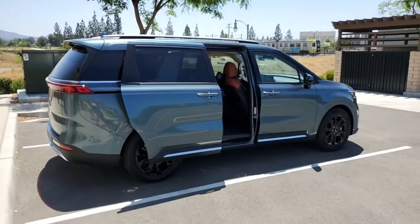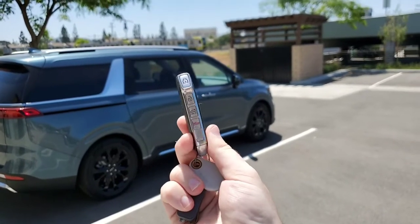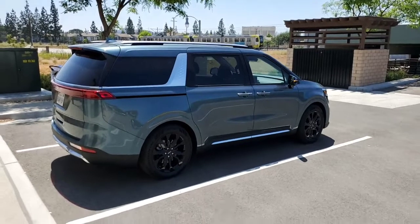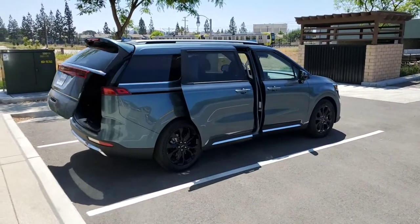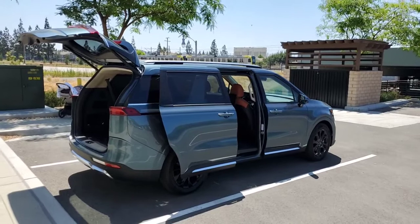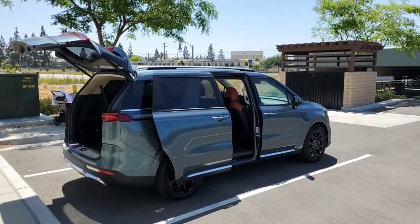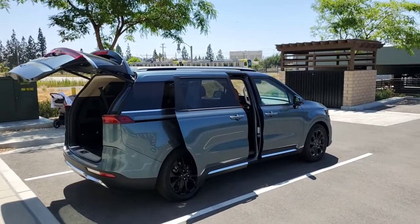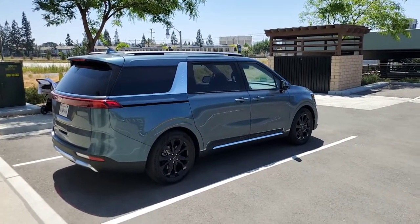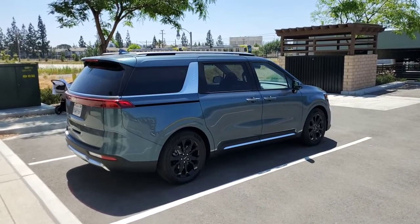On this key fob you also have side buttons — obviously lock and unlock — but if you hold down the unlock button it's going to open all of the doors at once. That's very practical if you're coming back to your car with a kid in one hand and groceries in the other. Similarly, holding the lock button will close everything at once. One thing to note: holding the lock button will not also close the windows — it just closes the doors — so remember to close your windows before leaving.